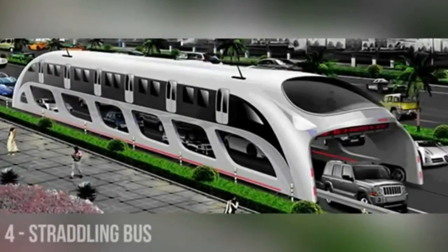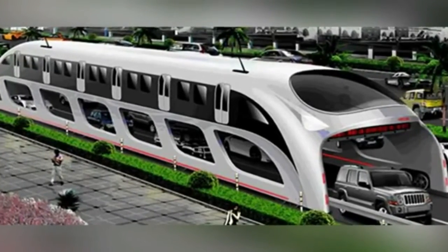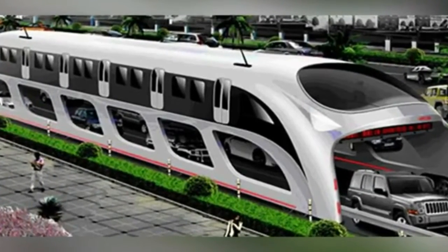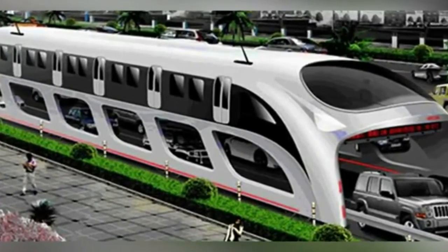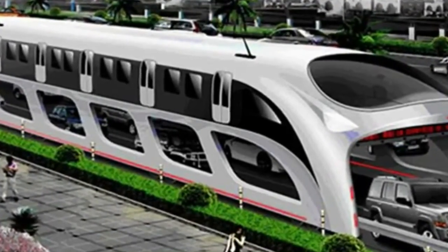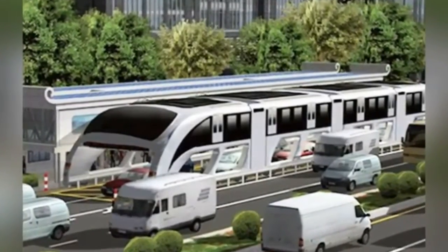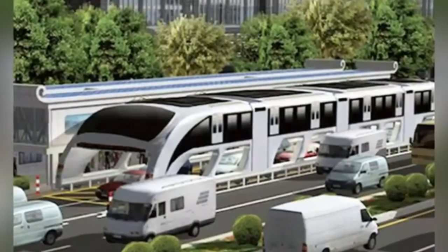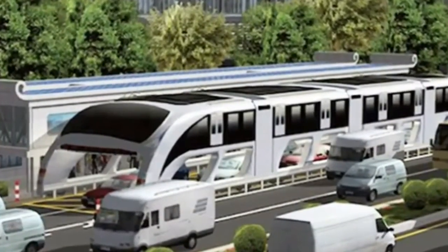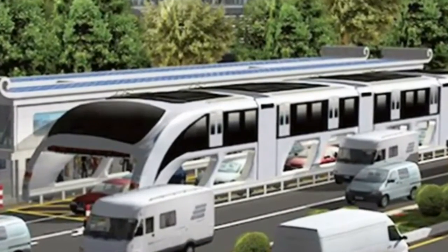Another potential future transportation method that takes passengers above street level is the straddling bus. The straddling bus would move on stilts above the traffic using small tracks positioned between vehicle lanes, while passengers would board and alight via elevated bus stops. This would mean less traffic on the roads, no more surface buses taking up lanes, and there'd be no need to build an independent track system for the straddling bus.